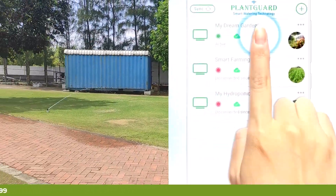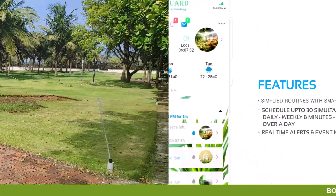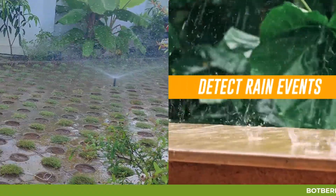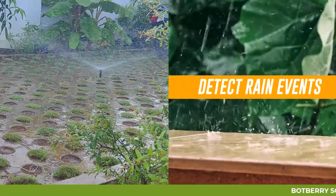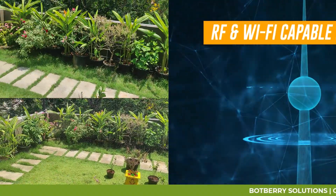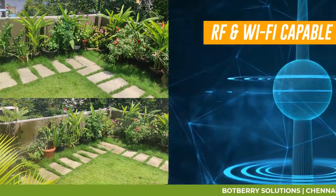Real-time alerts and event notifications, on-the-fly water usage monitoring. Detect rain events and automatic rain delay activations. RF and Wi-Fi capable interfaces for remote control of AC and DC loads.